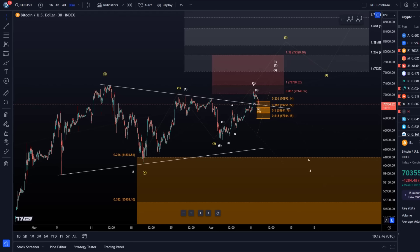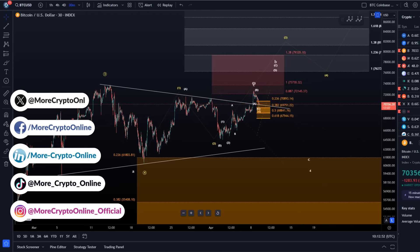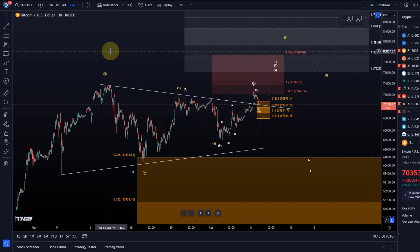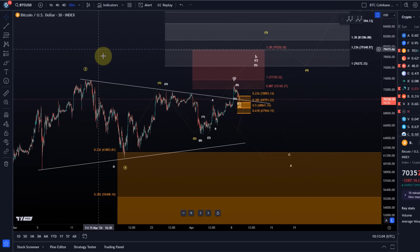Hello and welcome to another update video about Bitcoin. Apologies if you hear some background noise today — I've got some people doing work here, so I'll try to minimize it as much as possible, but there might be some drilling or voices in the background.